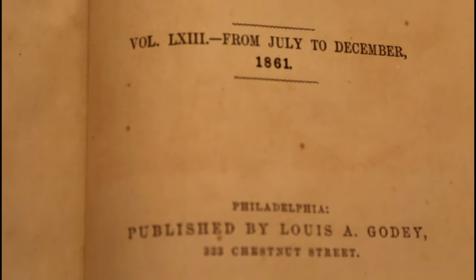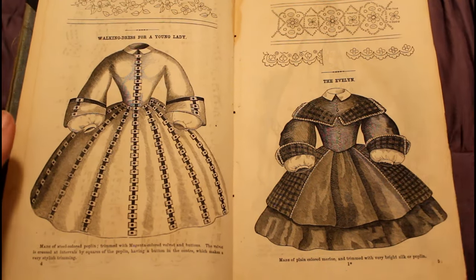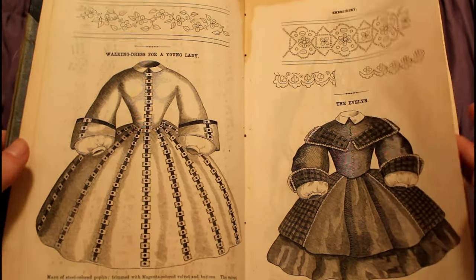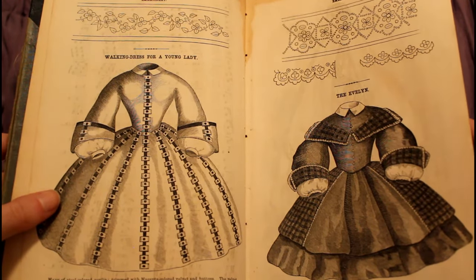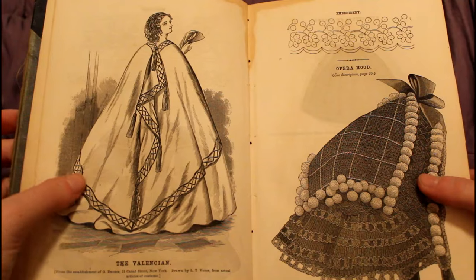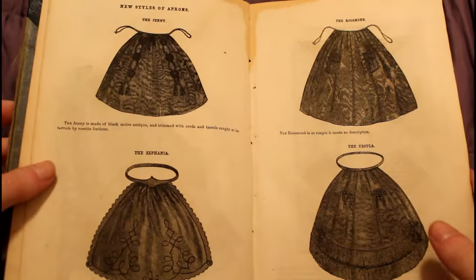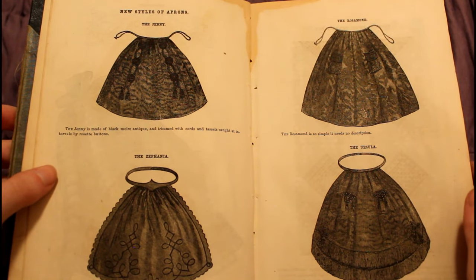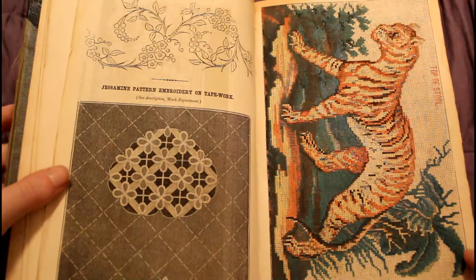Another reason politics are not mentioned is because of editor Sarah J. Hale. She didn't support the women's suffrage movement and did not support women getting into politics. Therefore she's not going to write to women about politics. By just writing about the home and fashion, she is putting out the ideal that women are not supposed to be involved in politics, because politics are not in Godey's Lady's Book.